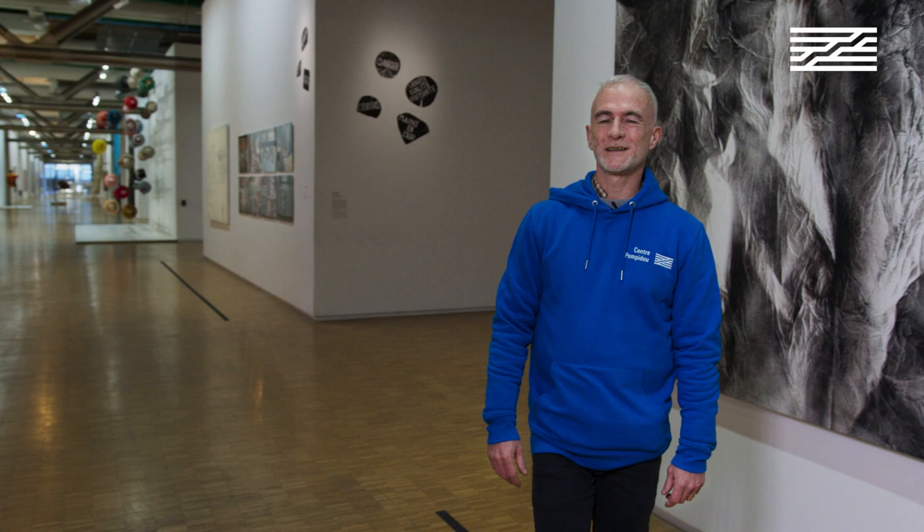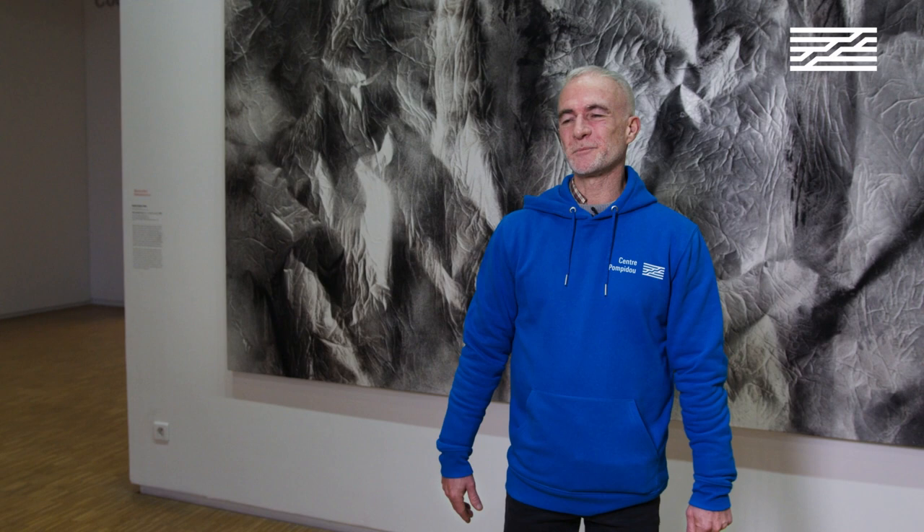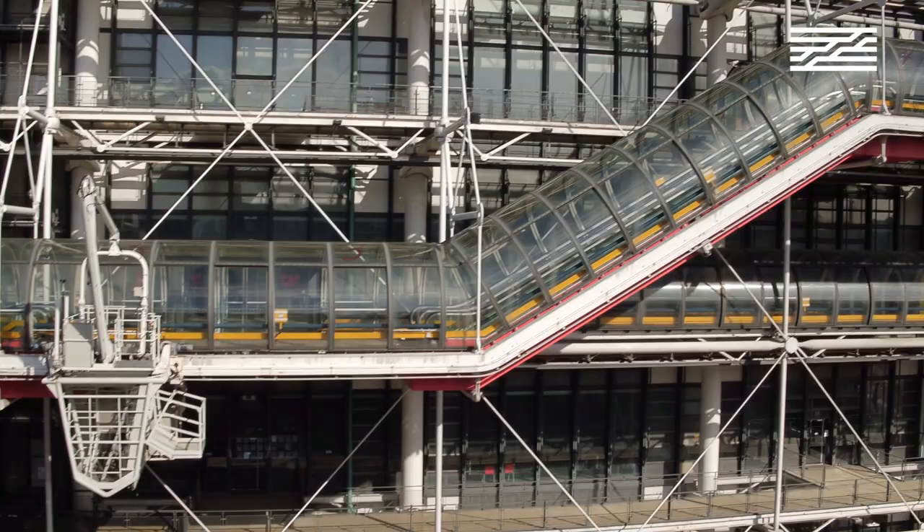Welcome. My name is Olivier Font and I am a lecturer at the Pompidou Centre in Paris. Located in the heart of the capital, the Pompidou Centre is an emblematic building in the Parisian landscape.